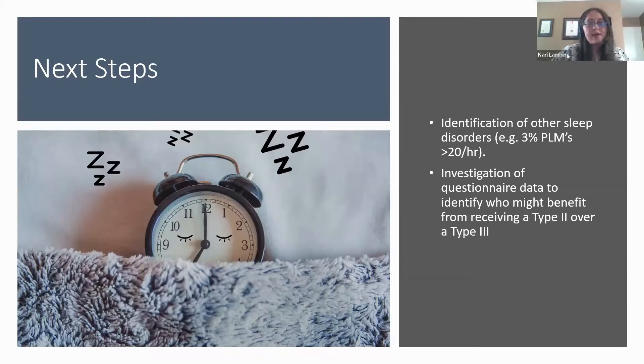As for next steps, Type 3 devices are focused on diagnosing sleep-disordered breathing and can miss other sleep disorders such as periodic limb movement disorder. In our sample, 16 individuals — about 3% — had more than 20 PLMs per hour with the Type 2, which would have gone completely unrecognized with a Type 3. We'd like to further investigate the presence of other sleep disorders in our sample.